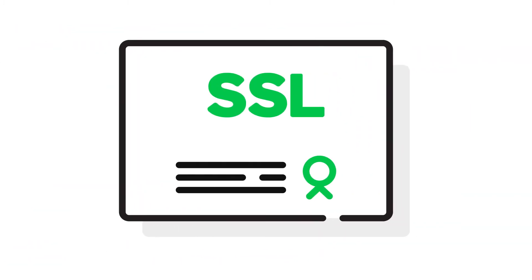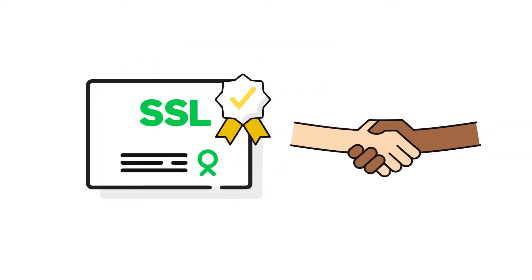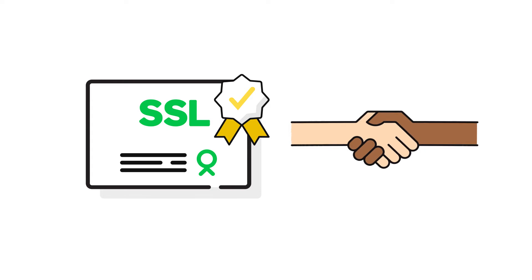Thinking you don't need SSL because you don't sell stuff online? Think again. Your SSL certificate tells visitors you are the legitimate and verified owner of your website. Showing that you're serious about security is a great way to earn trust.